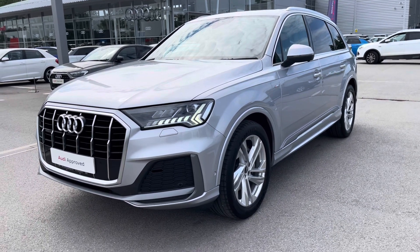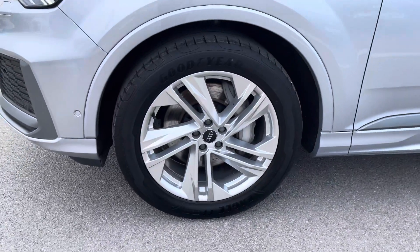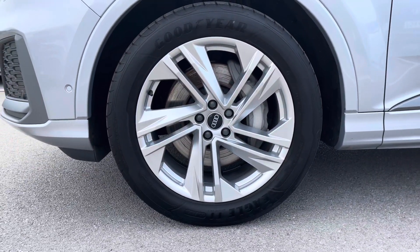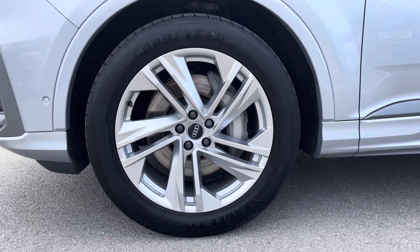Here we have the 20 inch alloy wheels in five spoke turbine design in aluminium, which really pull this car apart from others on the road and also make it contrast really nicely against the floret silver metallic paint.